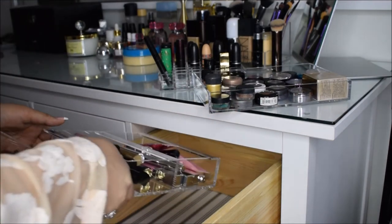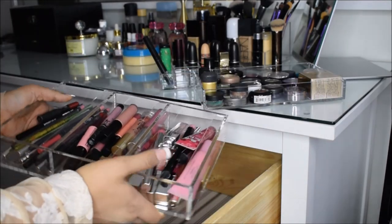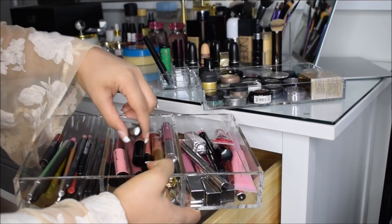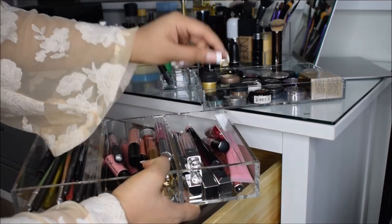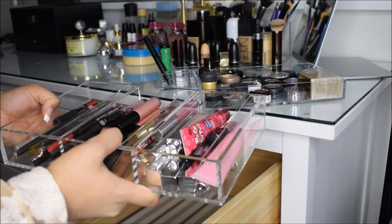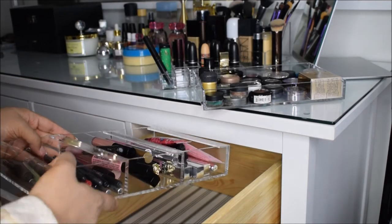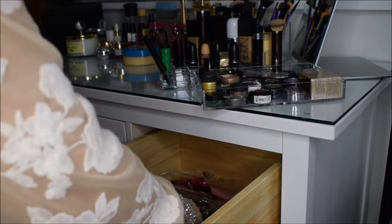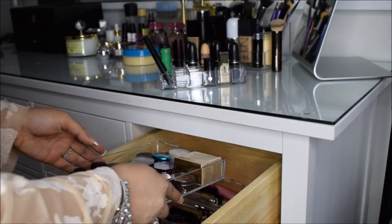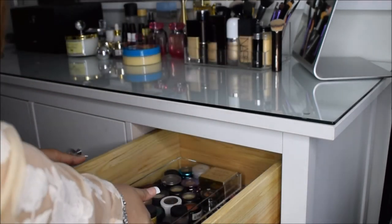Last but not least, this is actually a nail polish holder but I decided to convert it into a lip holder as well — it holds my lip liners, my liquid mattes, and my other liquid mattes. I like to be a little creative and transform things made for one purpose into something else. With these acrylic organizers your life becomes really clean and organized and you know exactly where everything is.